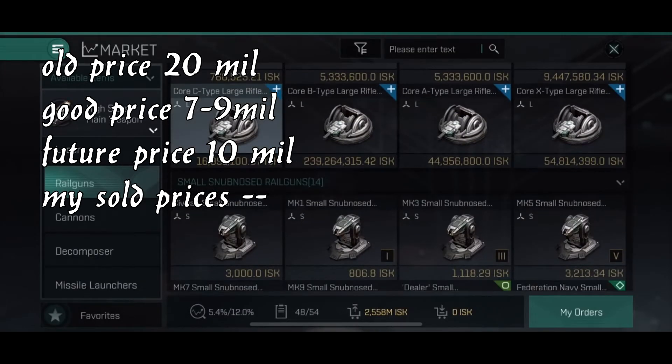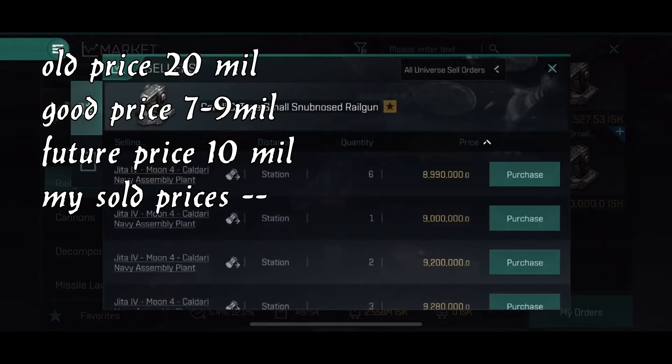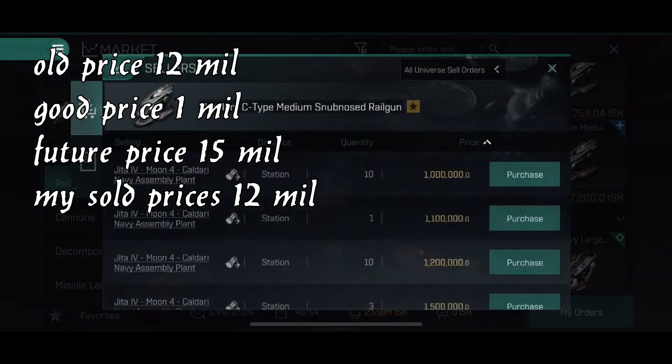The Crele snub nose guns are used very much. Prices at eight to ten million is pretty much what I think they should be in the future too. They've been pretty steady — I can't remember them being below five million — so it's not something I'd buy as an investment. The medium ones are pretty cheap right now, sitting at around one million.